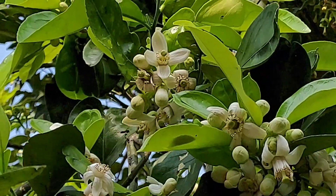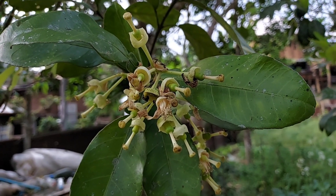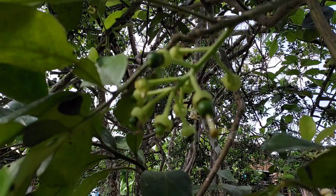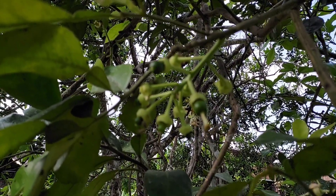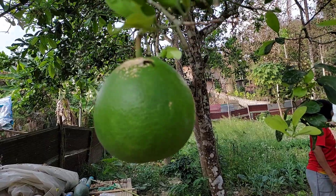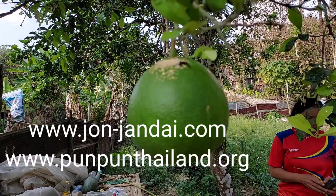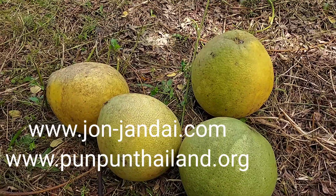Pomelo flower has a very good smell — we can even make tea from it. When they're big, they have a lot of flowers and then many small fruits. It's good to pick off some of the small fruits per branch and keep only one fruit per branch, so they will grow well and the fruit will be very good quality. If we keep all of them, they will be too small, won't have enough food, and many will drop. Even if we harvest them, there may be nothing to eat inside.